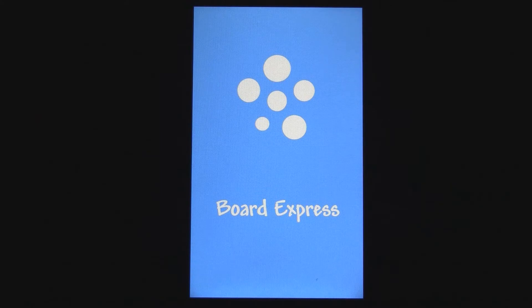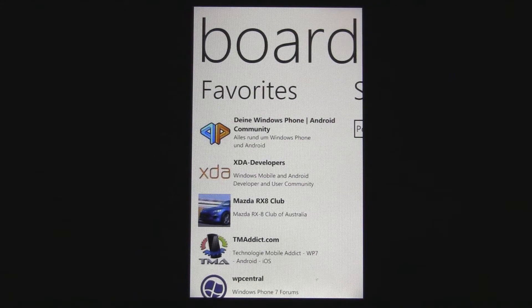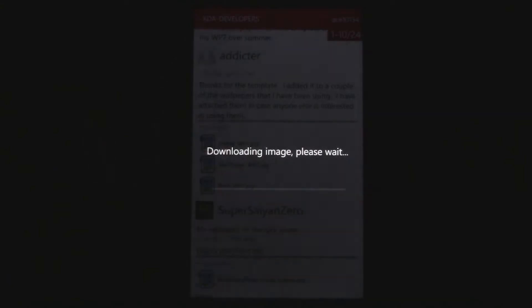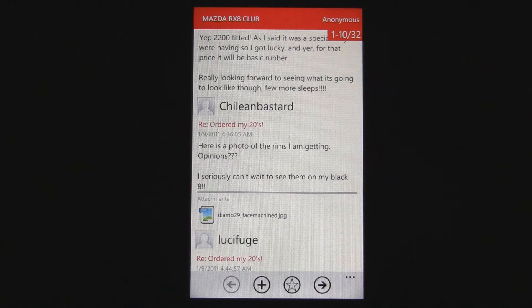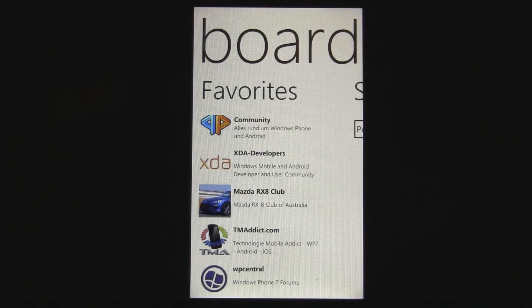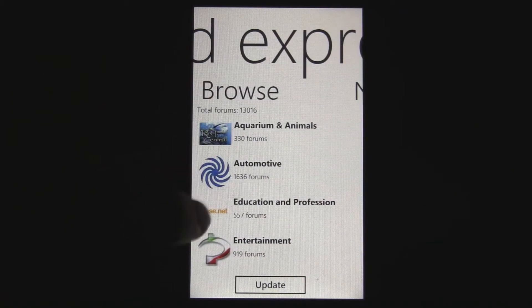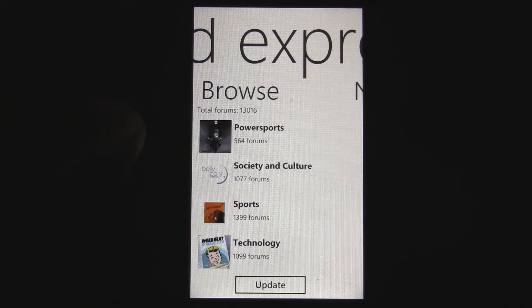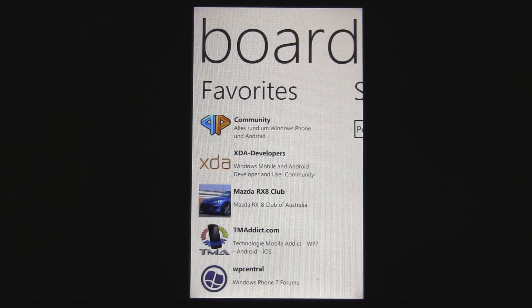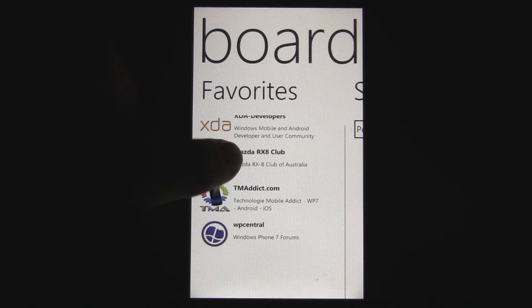The developers seem like they're really taking on the challenge to fix every single bug possible — when you first start the app they tell you to submit as many bugs as possible and they'll try to fix them. For example, within XDA Developers, if you try to open any picture attachments, they don't open at all. However, viewing attachments in other forums like this Mazda RX-8 forum seems to work perfectly fine. It does support a bunch of different forums, and that's why they ask you to submit bugs so they can fix them.